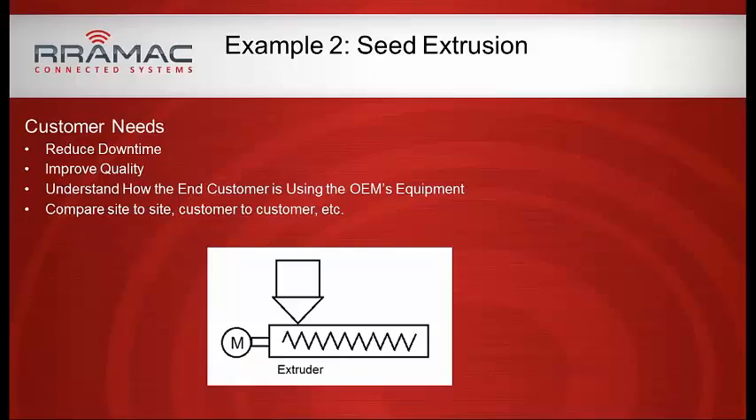By connecting to their remote sites and collecting data, the sales manager can come back and say: look at the data — this is what other sites are doing, running within recommended parameters and getting the quality they need. They can also tell a specific customer exactly how they're running the equipment and exactly why they're not getting the quality. So they're using remote connectivity for both improved quality and reduced downtime.